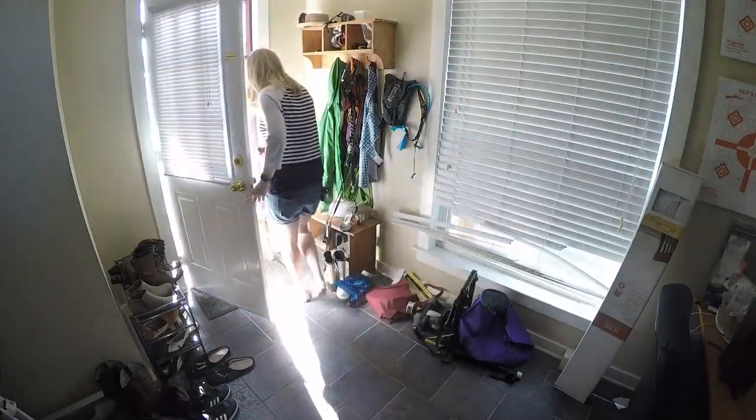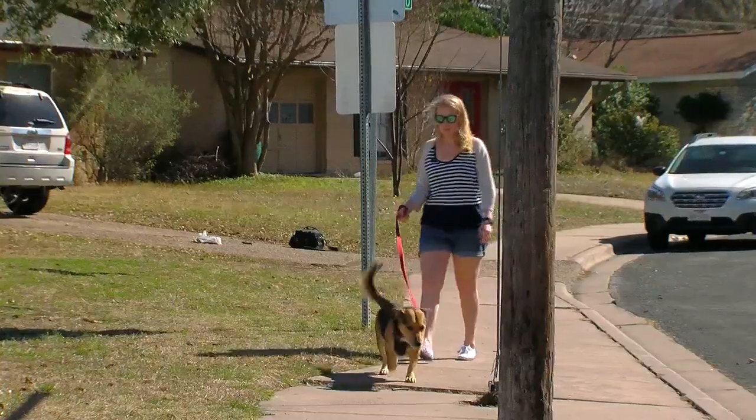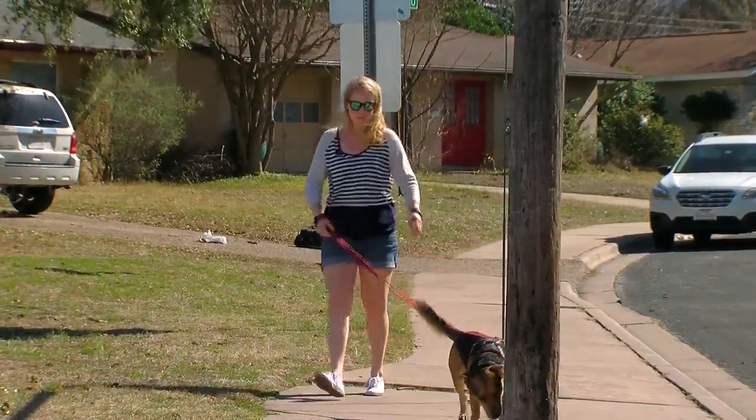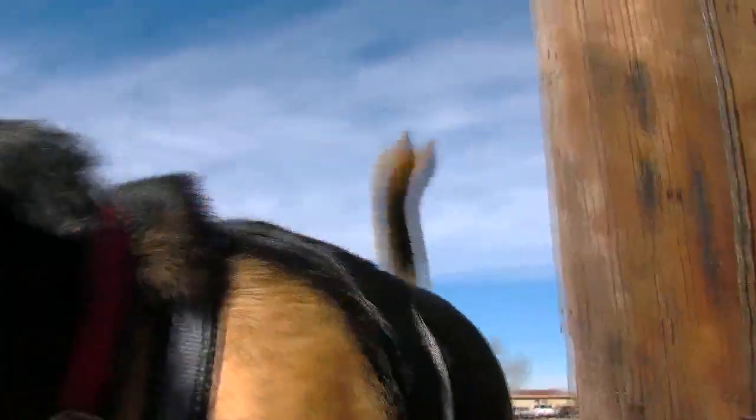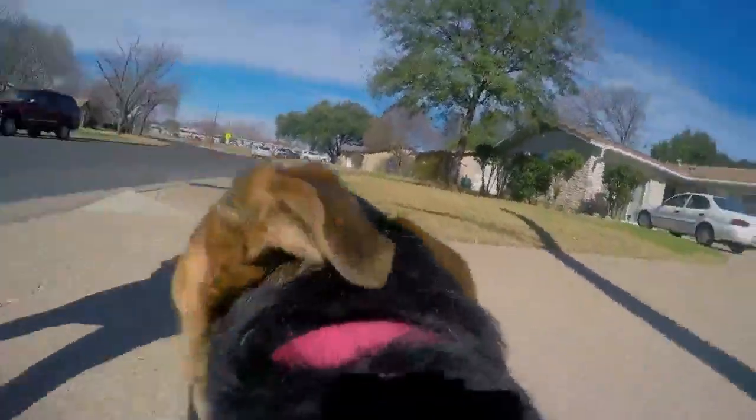While Becca doesn't have all of the answers she was looking for, she doesn't regret doing the tests. As for the next time someone stops her on a walk to ask what Stoney is — we'll call him a Husky Chow Chow Border Collie Mud mix. My dog's an enigma wrapped in a puzzle.